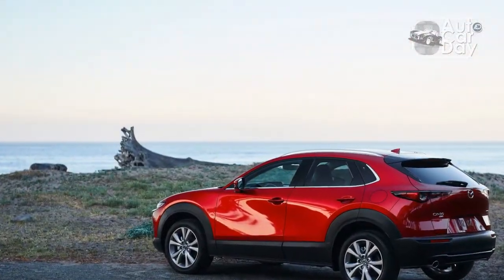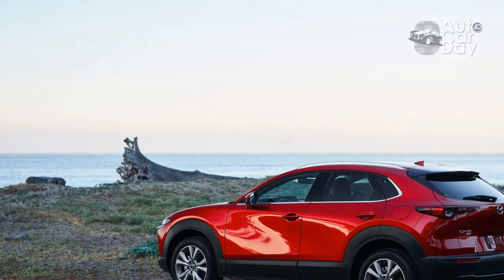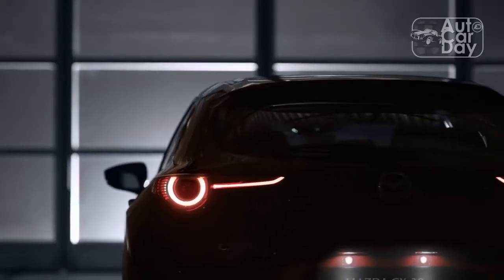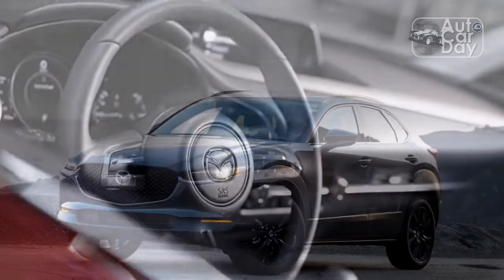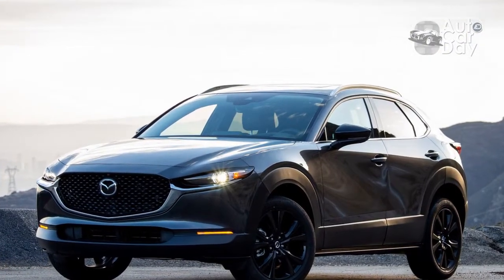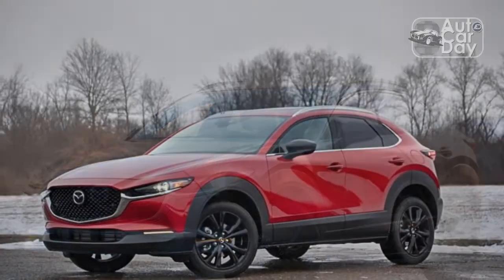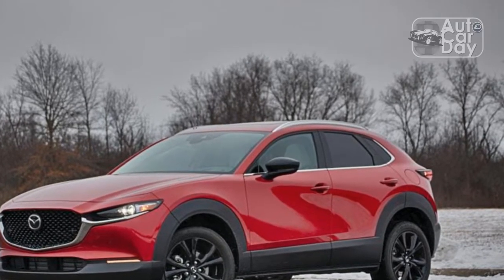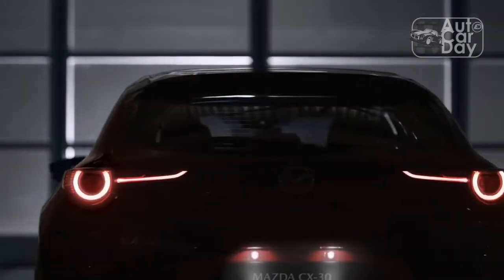Starting at $35,275, including $1,225 destination, in flagship Premium Plus Turbo trim, this particular CX-30 isn't exactly cheap, but it justifies the price with a torquey turbocharged engine, comfortable and well-appointed interior, and a long list of features. While the non-turbo Mazda is well-suited for rivals like the Kia Seltos and Toyota Corolla Cross, this particular vehicle punches higher — think of a budget-priced Audi Q3 and you'll be close. While it has a few flaws that merit reporting, the Mazda CX-30 Turbo is definitely a diamond in the commodity car rough.